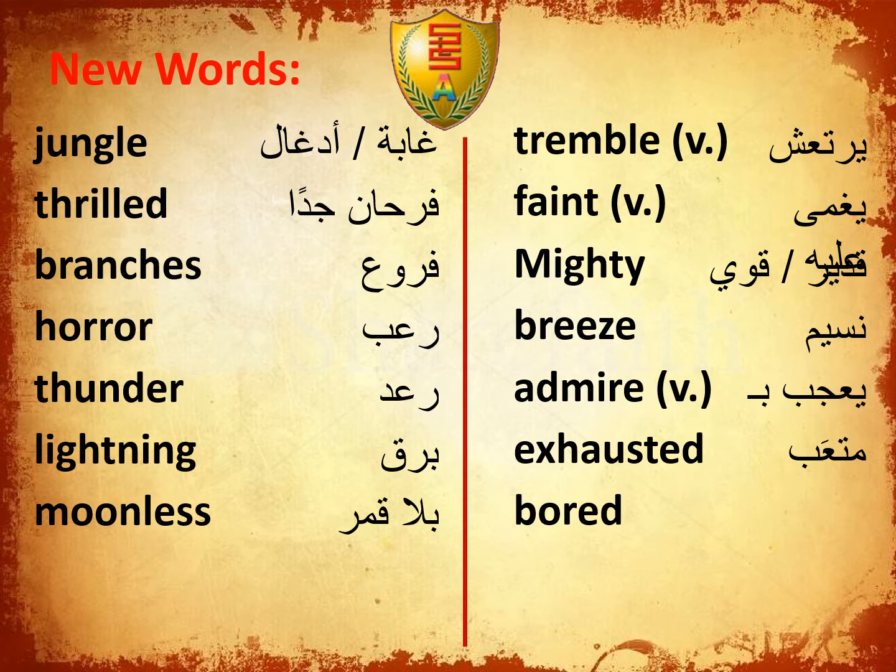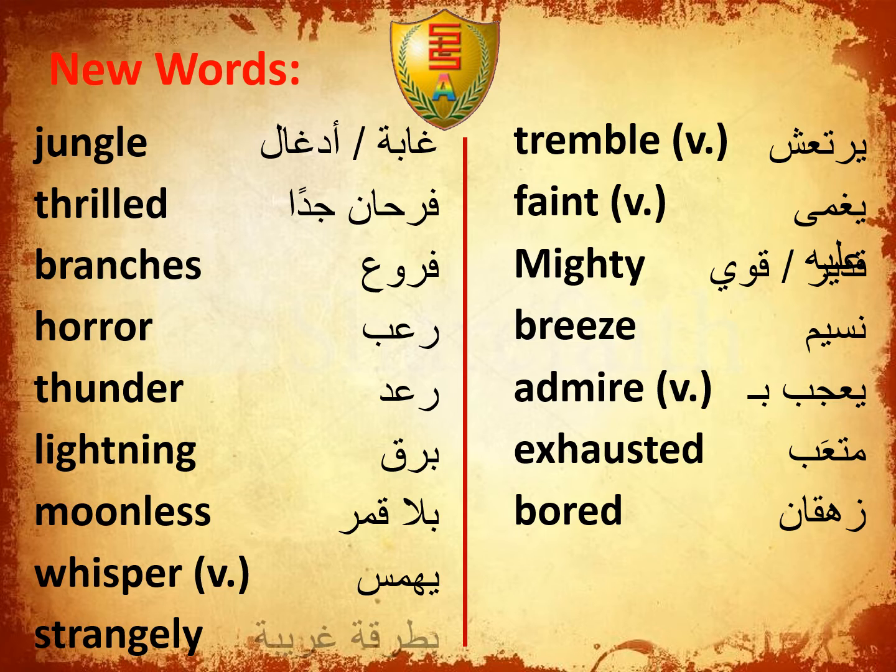Moodless, Poured, Whisper, Strangely, Approach. Let's continue with some new words.